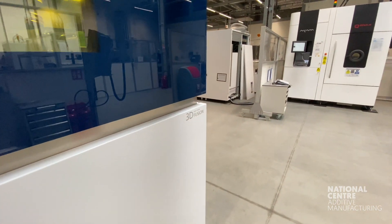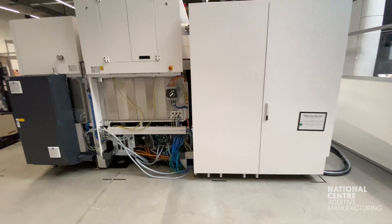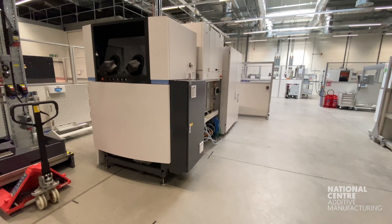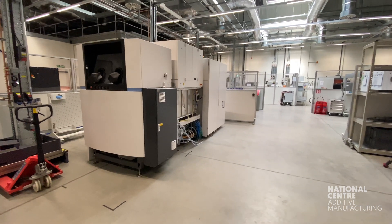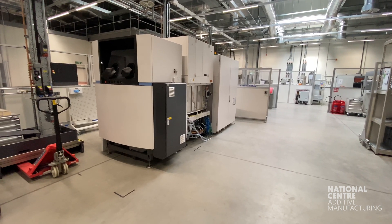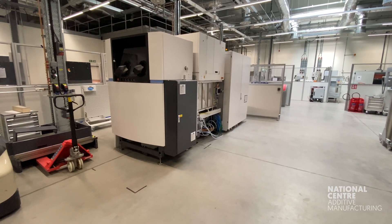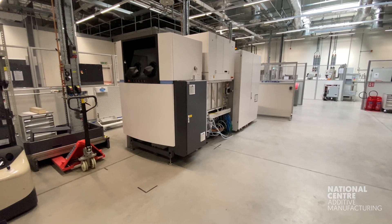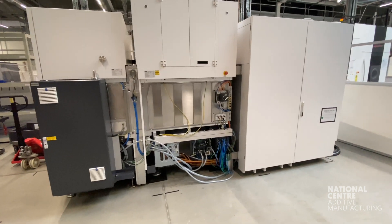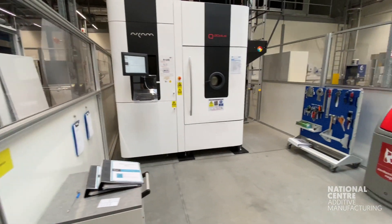These are our major systems and in the background you can also see our EOS M400-4, which is just being installed. It's got four 400-watt lasers, and within the system you have the option of moving the build tank into a powder processing area where you can clean the powder off the parts — again reducing operator exposure to powder. That's been quite a good machine at the national centre and it's good to see it getting up and running in the new facility.